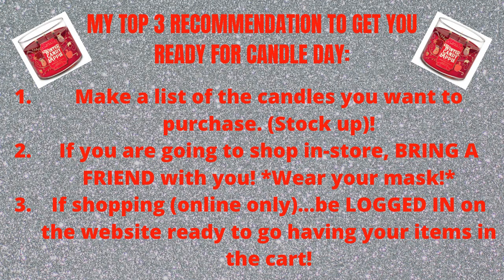This only happens one time a year, and whenever Candle Day is, everybody goes crazy. I remember last year my store was absolutely packed — it was pretty busy. I do have a video up on my channel from last year where I purchased candles from that sale — I'll have it linked in the description down below for you guys to check out.